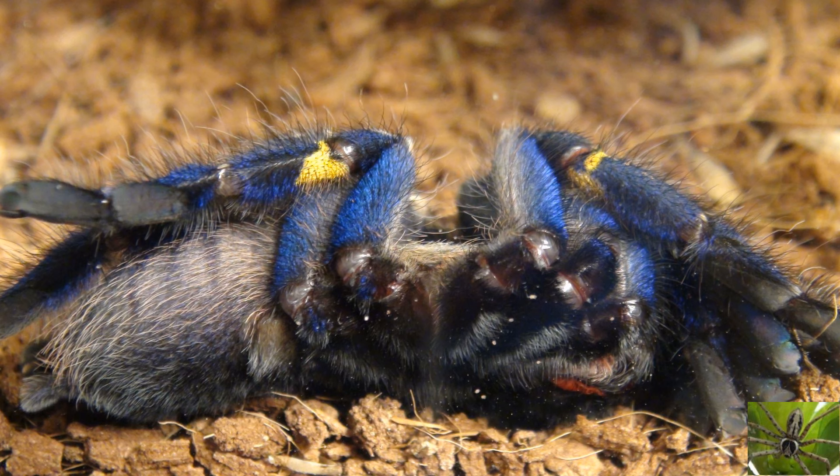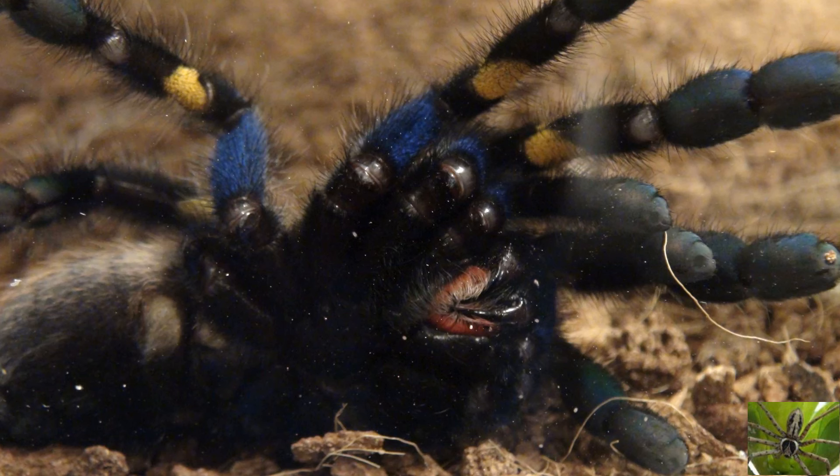Okay, not deadly, but could really put you down if you are bit due to its stronger than normal venom for a tarantula. And although some tarantulas and spiders in general will have a bite or venom that is comparable to a bee sting, you always need to be aware that even if it's a mild venom tarantula or spider, you could still have an allergic reaction to it.